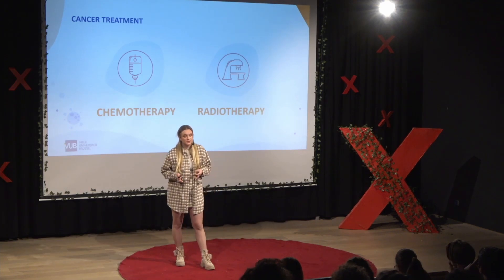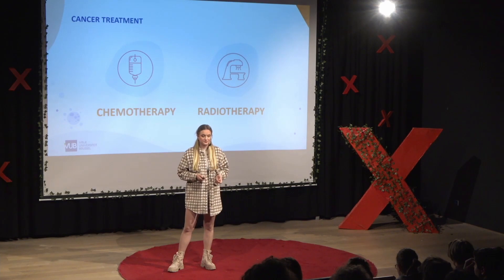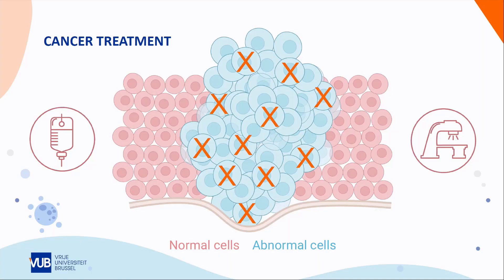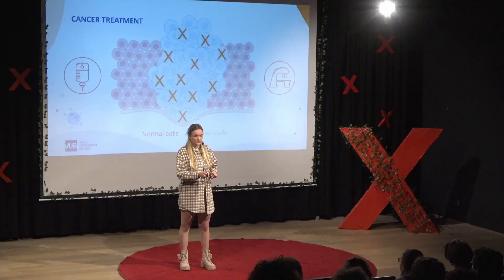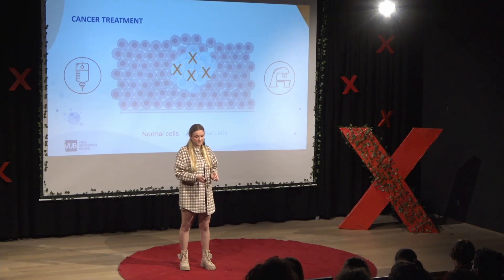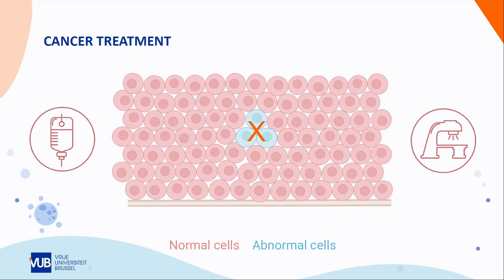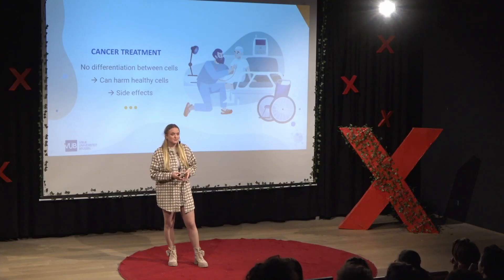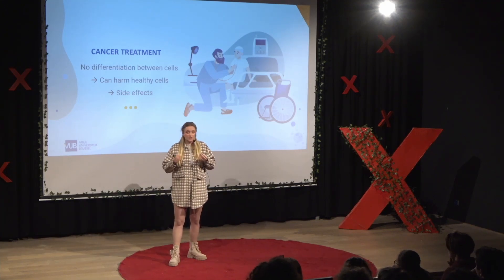The two most commonly used therapies to treat cancer are chemo and radiotherapy. What these therapies essentially do is try to destroy the cancer cells, thereby preventing their growth and spread, until the tumor will shrink and hopefully eventually disappear. However, the body is made up of many cell types, including healthy cells which can naturally grow at a faster pace. The problem is that chemo and radiotherapy can't really differentiate between healthy, rapidly dividing cells and rapidly dividing cancer cells. So for this reason, cancer therapy can also harm or even kill healthy cells, which can cause some severe side effects.